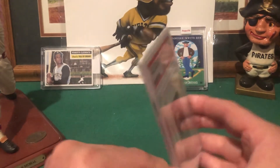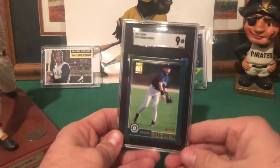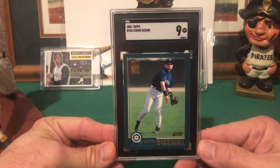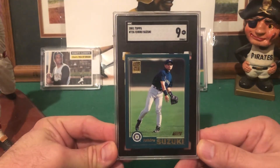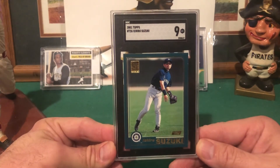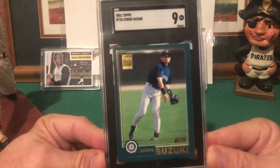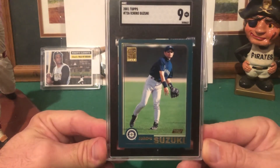Thanks Rick for making me aware of it. I never had an Ichiro rookie so I picked this one up. Sometimes you have good luck and bad luck — it was an auction, I was looking at two, and I won this one. Then the next one went off about 10 minutes later for $17 less than this one, same grade. Hey, that's how it rolls sometimes, but glad to add this to the collection.